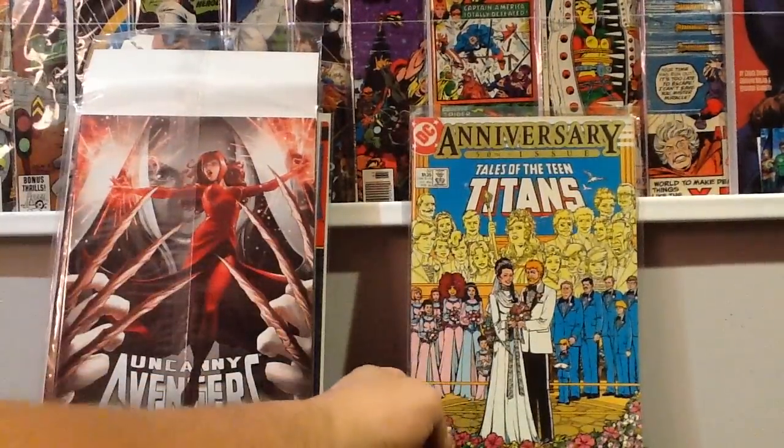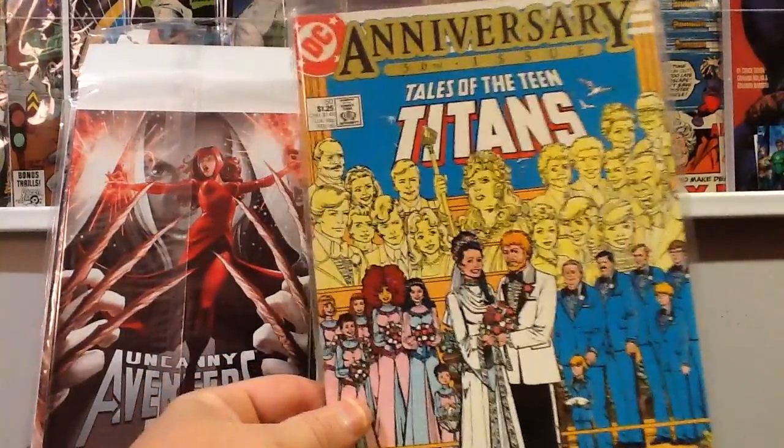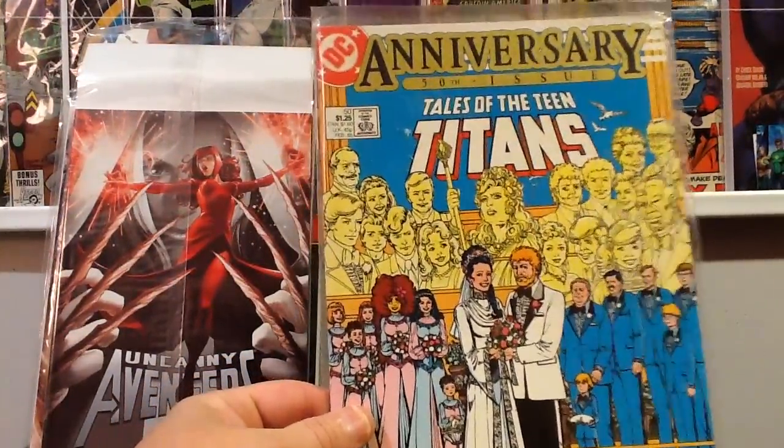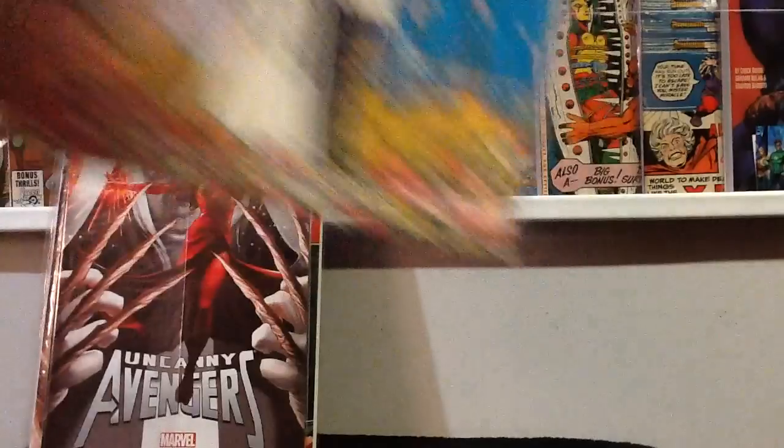Found this in the quarter bin — I thought it was a key of some sort, maybe related to Vigilante, but it doesn't turn out to be. It's just a book I've seen a lot over the years, so I'll add it to my Teen Titans collection.